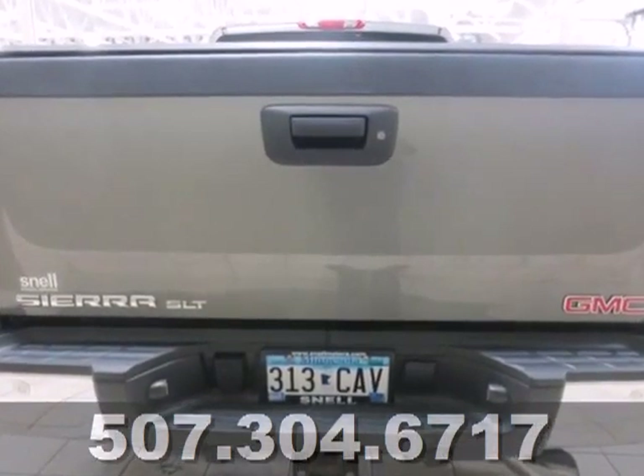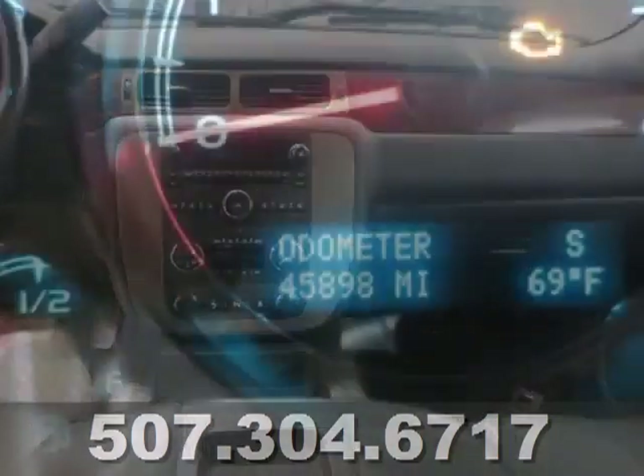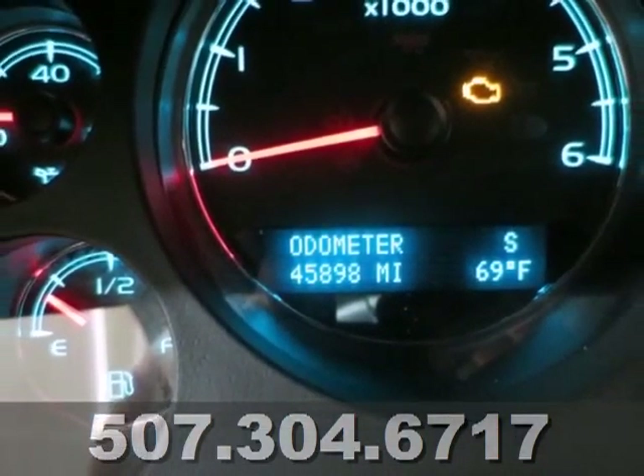So do the chrome bumpers and good looking exterior. Throw in the peace of mind of OnStar and dual front airbags and you have a truck that won't let you down.